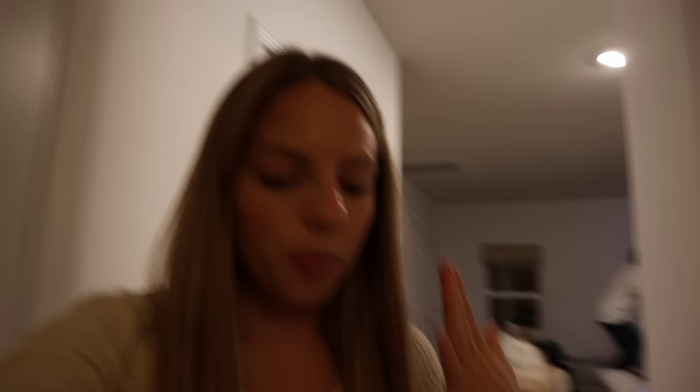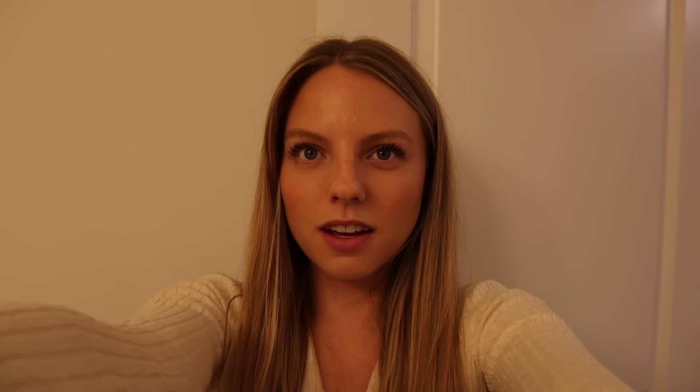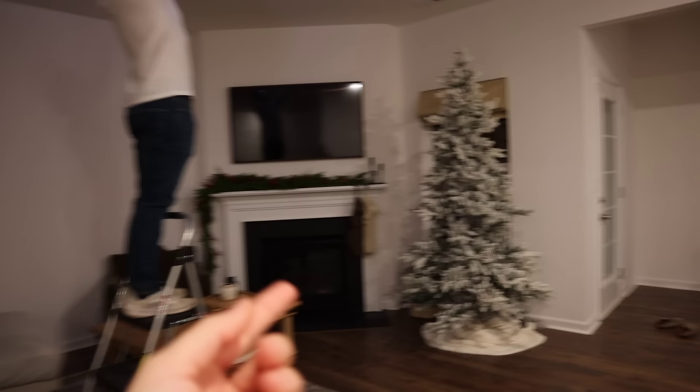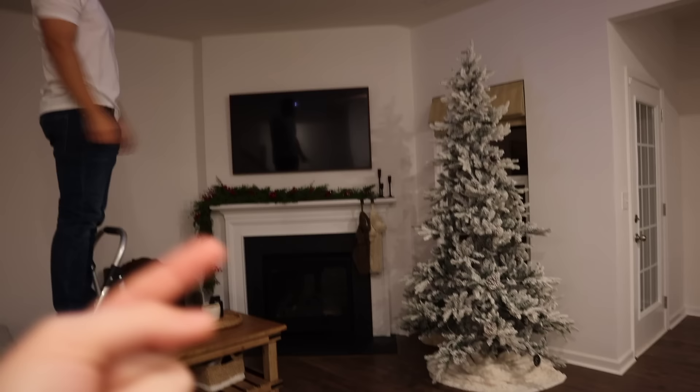Probably the most exciting update of them all: we got the chandelier up, and this is what I've been waiting for. We put it on a dimmer switch — look how cozy! We can create a super cozy ambiance or it can be extremely bright for when I need to film. The lighting is a little warm because I like warmer lights, but it looks pristine. Sam is working on the next chandelier, and we decorated for Christmas too.